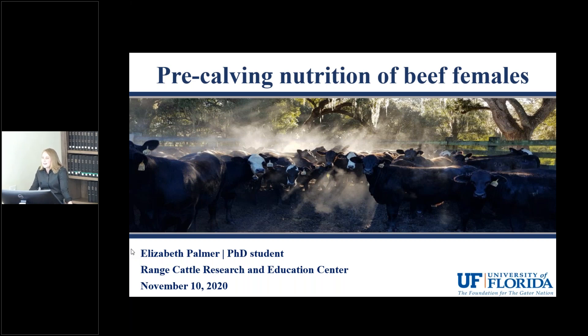My name is Elizabeth Palmer and I am a PhD student here at the Range Cattle Research and Education Center working with Dr. Felipe Moriel. I started my program in August of 2018 and since then I've been able to work on various studies that have investigated different pre-calving supplementation strategies for Bos indicus influenced cows and not only the effect on their reproduction but also the impact on their offspring.